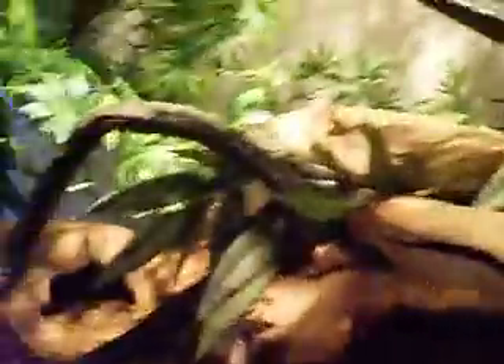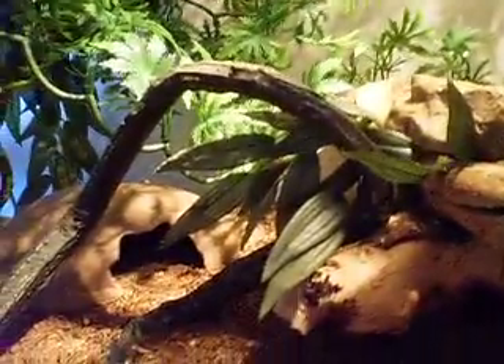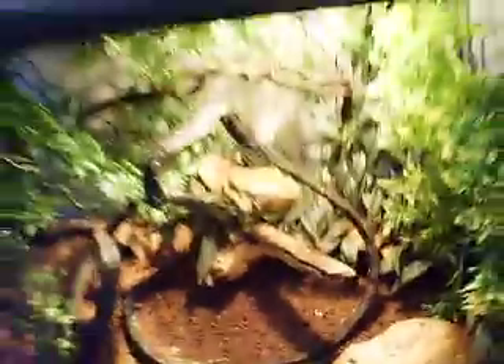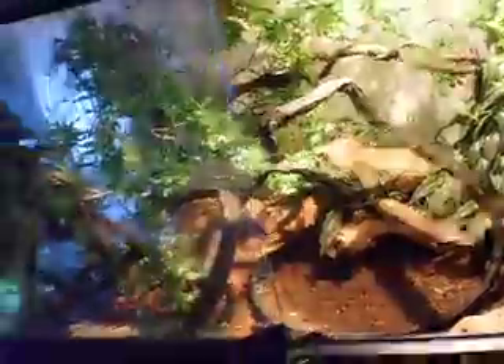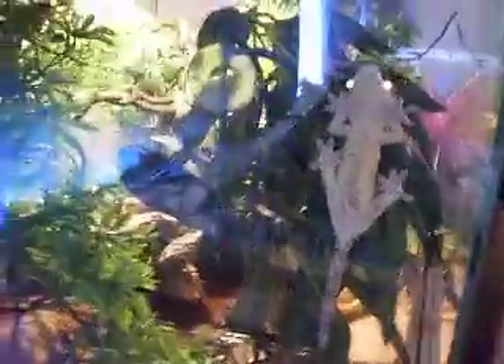I don't know if you're going to be able to see them — I'm not entirely sure where they are at the moment, but this is their tank. And what you guys don't actually know is that I bought two crested geckos as well. You can see one of them there, and the other one is up in the tree there. I don't really want to disturb them because they've just been out, so I'll show that over.